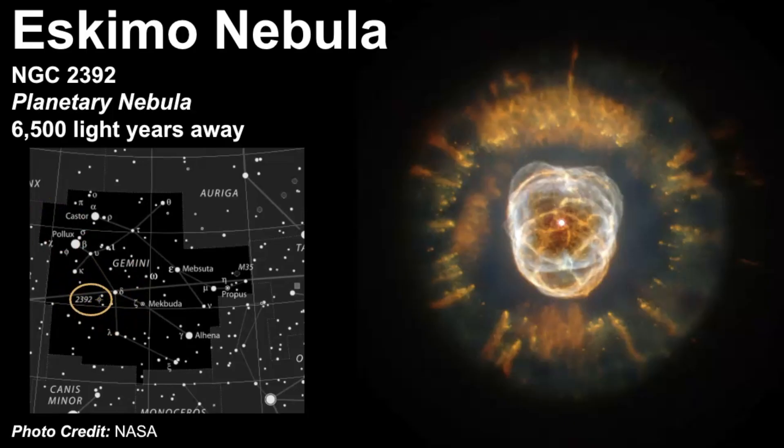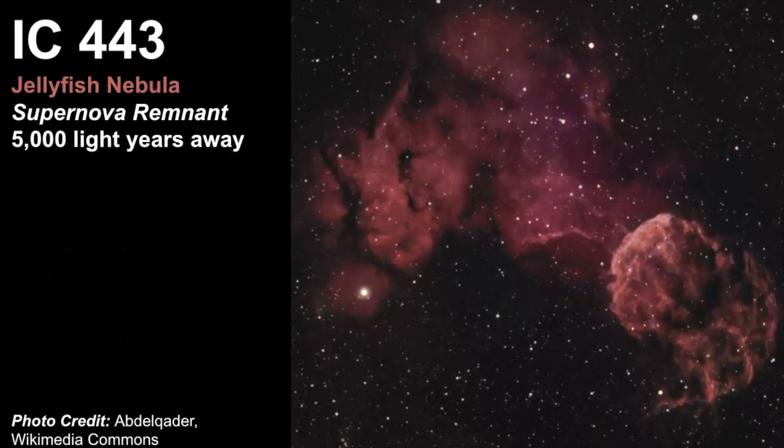Another nebula to look for is called IC 443, nicknamed the Jellyfish Nebula. It's a supernova remnant, meaning it's a star that exploded long ago and the shell of that explosion is still expanding. It's estimated to be 5000 light years away.